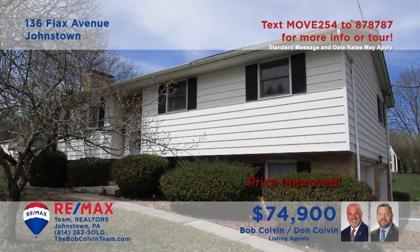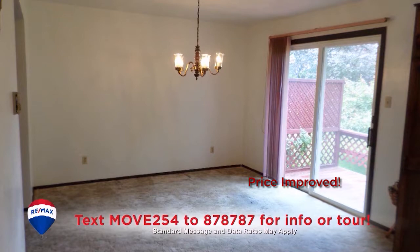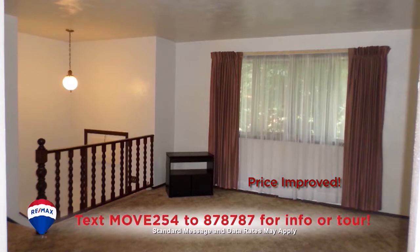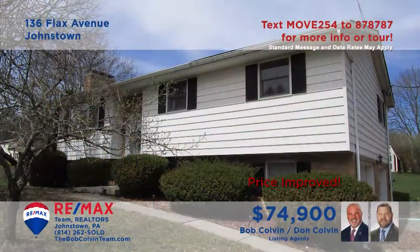Take a look at this move-in-ready three-bedroom home presented by listing agent Bob Colvin. Ample cabinetry and counter space are part of this spacious kitchen, while the nearby dining room is bathed in natural light from sliding doors leading to the rear deck. Entertain your friends in this relaxing living room or in the family room with an eye-catching brick fireplace and built-in bar area. Contact a Bob Colvin Team buyer agent to take a tour.